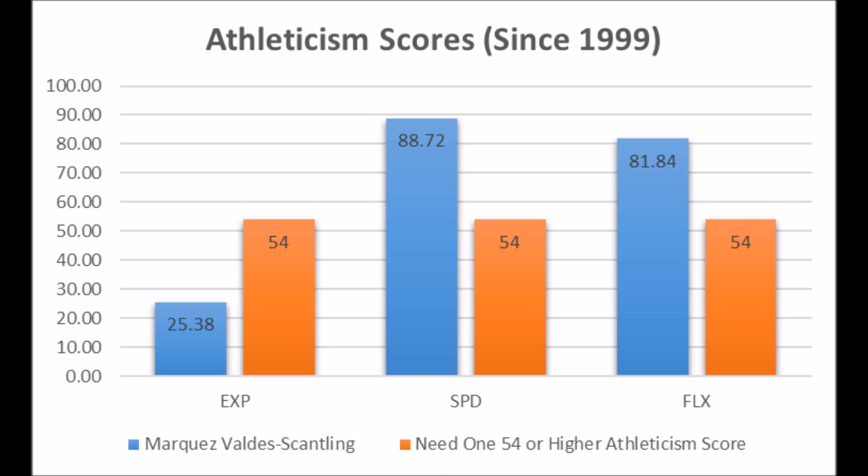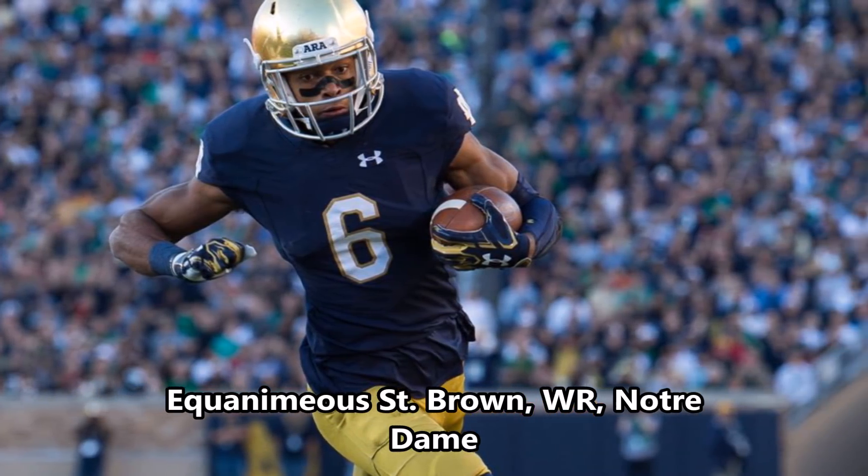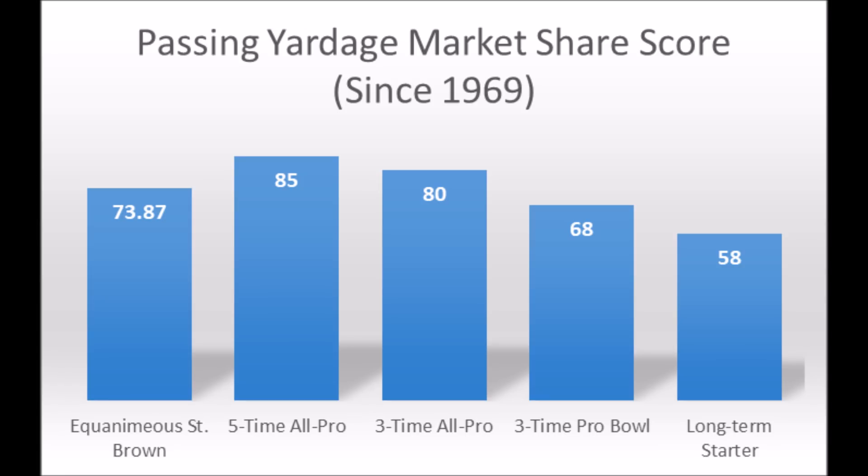Then of course you get to St. Brown, wide receiver out of Notre Dame. When you look at his athleticism traits, he only has one — 71.35 out of 100. He didn't do all the things he needed to in terms of explosion testing or flexibility testing, but he does have at least one above average athleticism trait, which is all you really need to become a high-quality player. When it comes to his production data, he was one of the few wide receivers in this draft class the Packers drafted who had above the three-time Pro Bowl threshold.